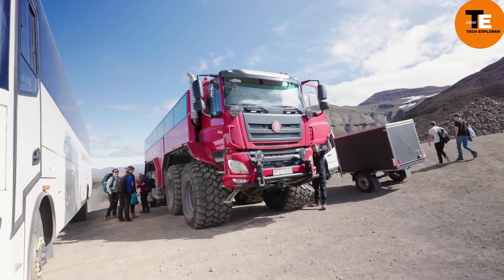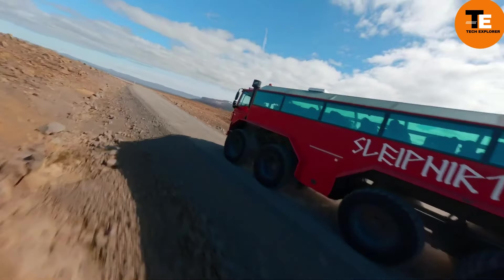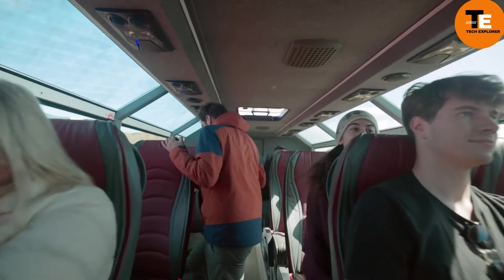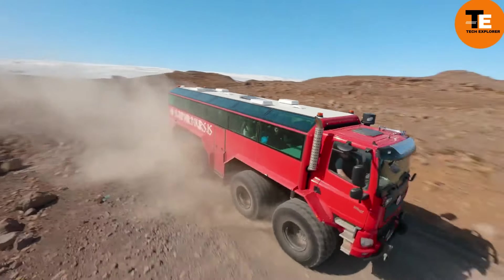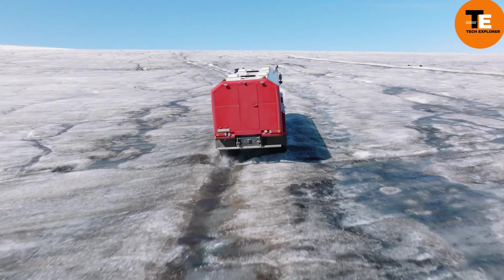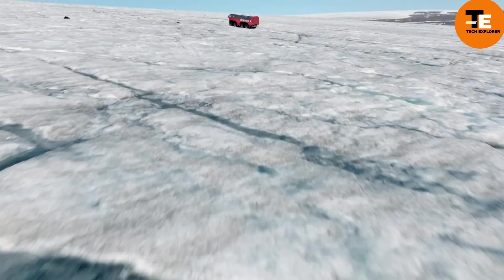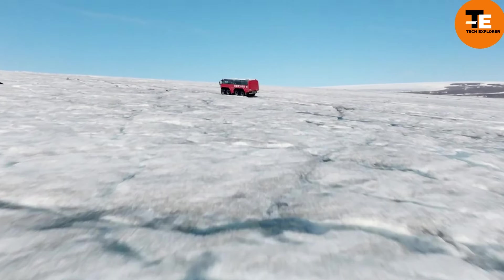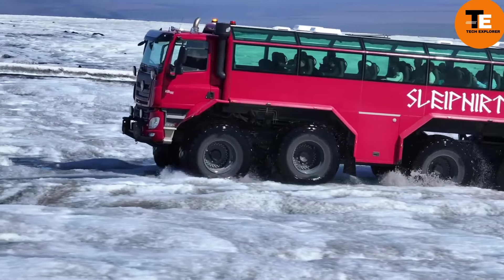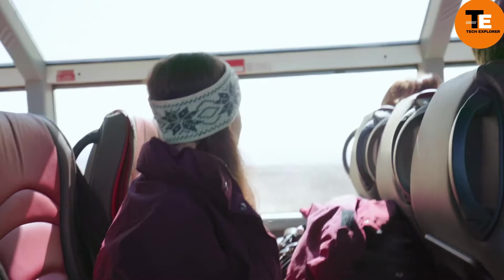Meet Slipner, the largest glacier bus in the world, named after Odin's eight-legged horse from Norse mythology. This massive vehicle rides on eight wheels, each as tall as a person, and is powered by an 800-horsepower engine. Slipner is 15 meters long, and when stood vertically it would reach the fifth floor of a high-rise building. With 47 seats, its impressive off-road capabilities allow it to handle crevices up to three meters deep, providing an adventurous experience for all aboard.